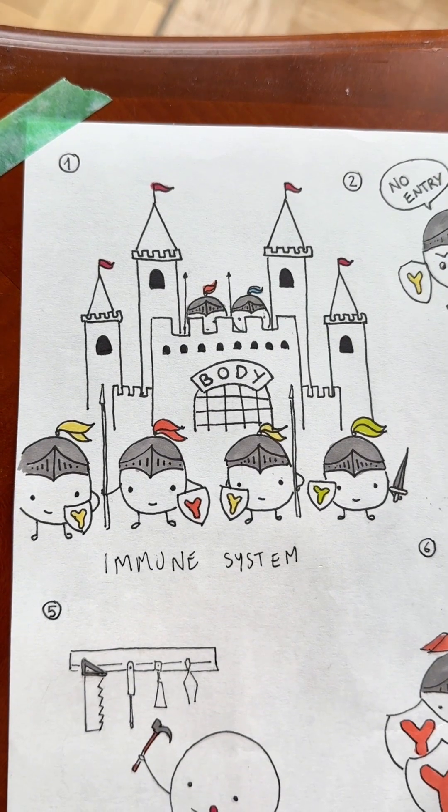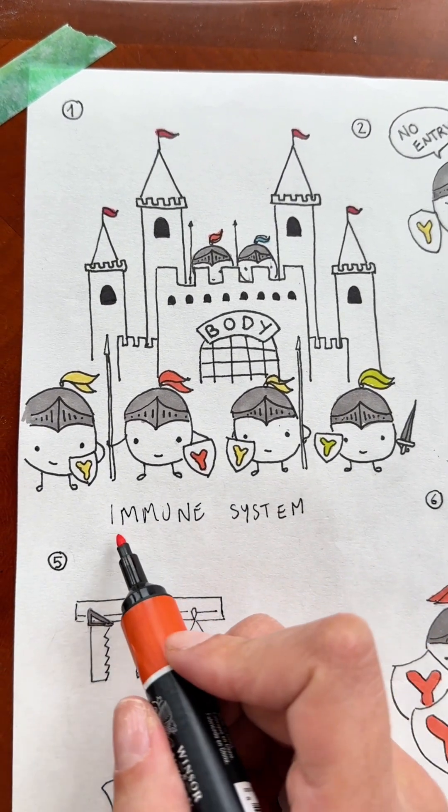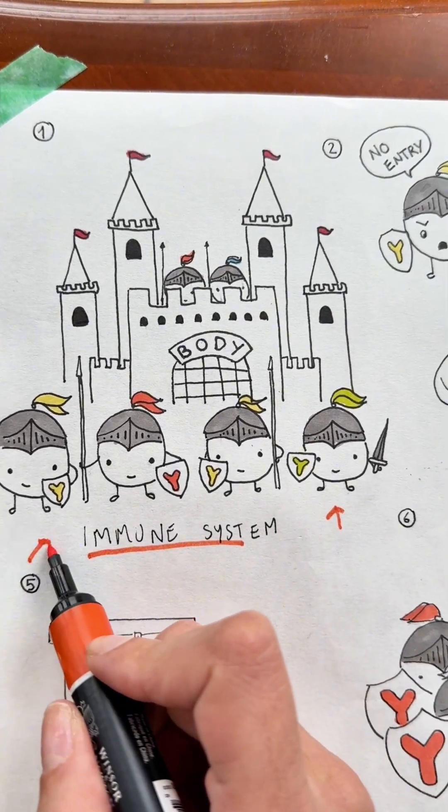Ever wondered how vaccines work? Let me sketch it out for you. Imagine your body is like a castle with lots of knights inside. These knights are your immune system, and their role is to protect you from the bad guys — the germs.